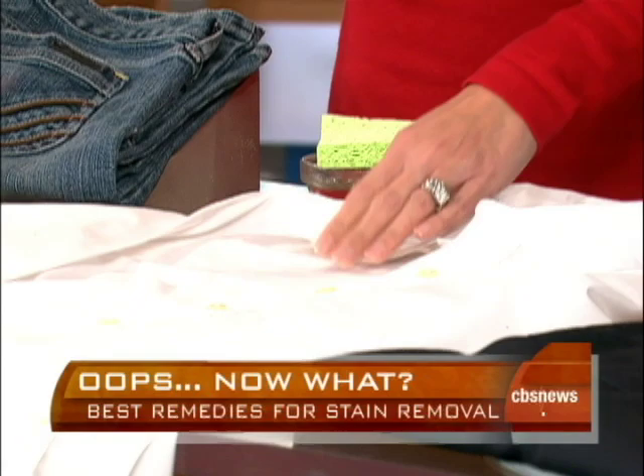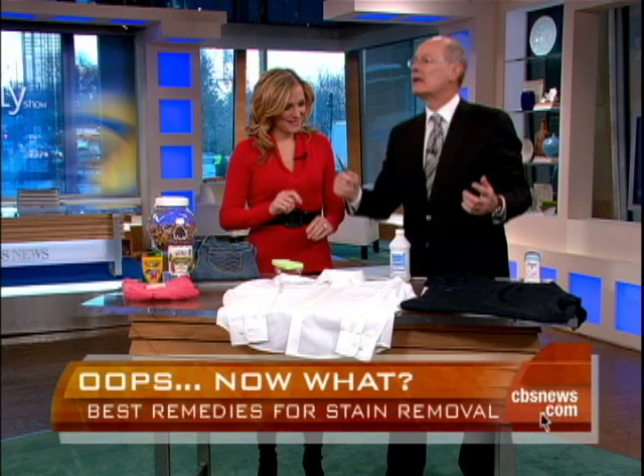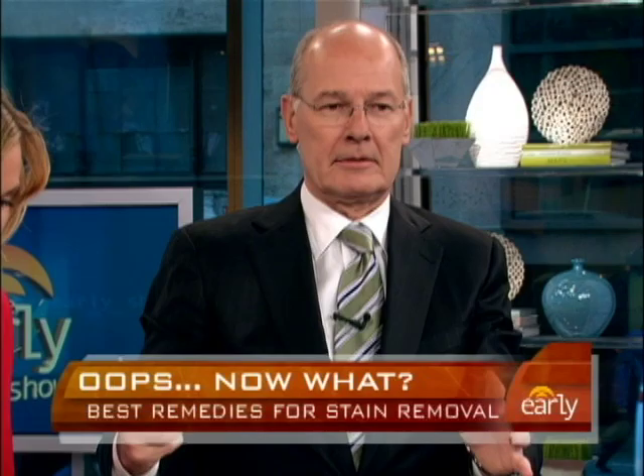How many times has this happened? You're playing with your pen at work — it's inadvertent. You're out there working and doing a story, and all of a sudden that happens. So you have this very annoying pen mark.